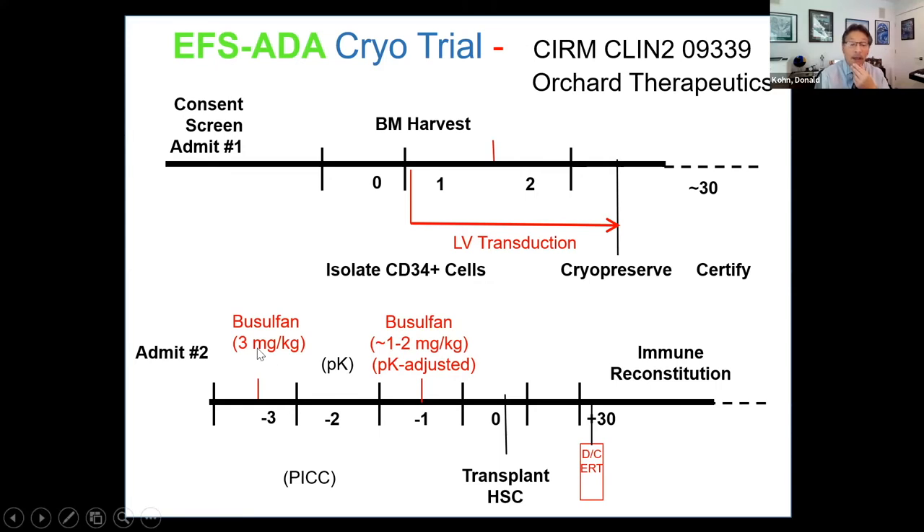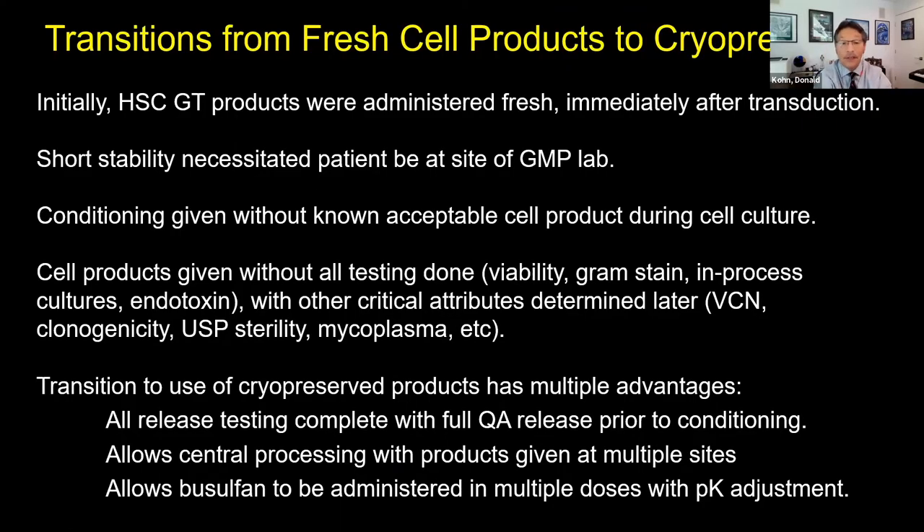Now with the frozen approach, we have time to give busulfan more leisurely: give three-quarters of the dose on Monday, measure that patient's individual clearance, then give the remainder on Wednesday to hit a total target area under the curve. On Friday, patients would get their cells. This transition from fresh to cryopreserved product has multiple advantages: all release testing is completed before conditioning, this allows central processing with cells given at multiple sites, and it allowed us to split the busulfan dosing to target it better.